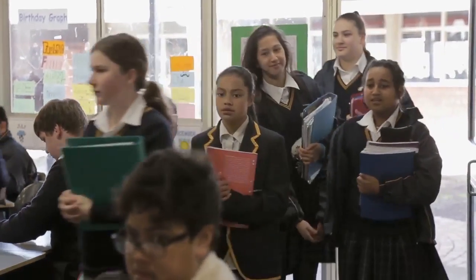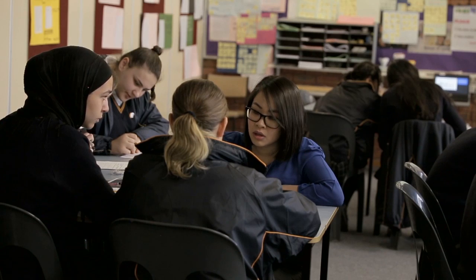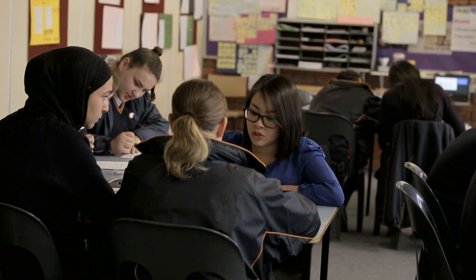At Sunshine College all our maths classes are differentiated from Years 7 to 10. Differentiation plays a really important role in the program here. We know that if we want our students to work within their zone of proximal development, the tasks have to be just right for them.